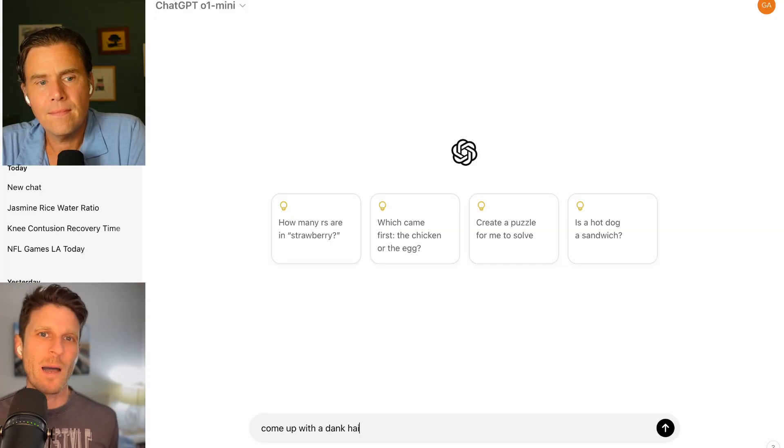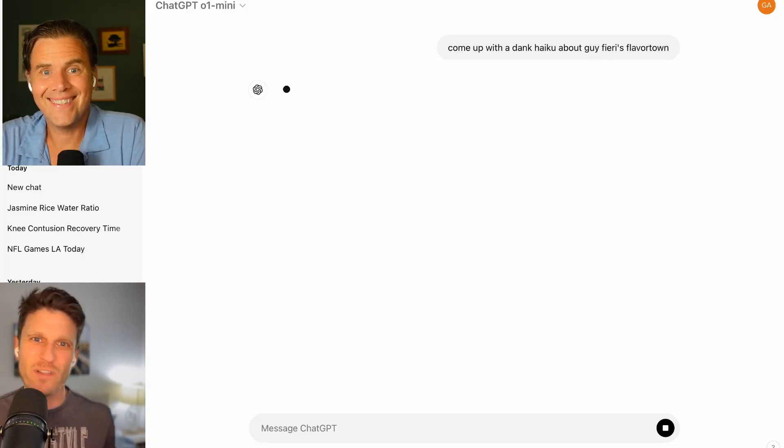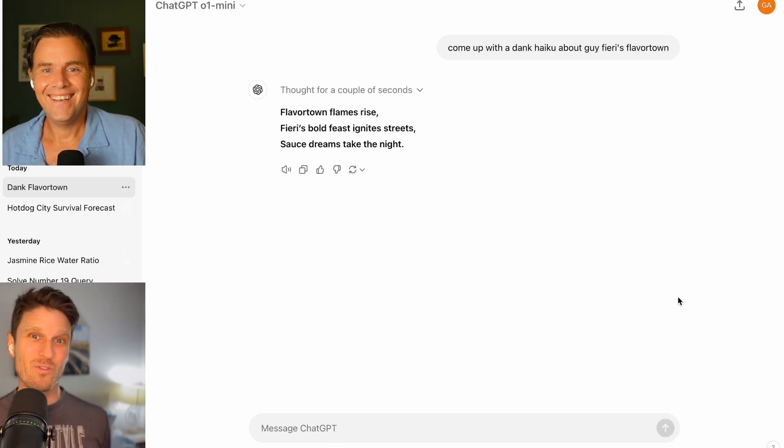That feels like we're entering into something where this is going to be more valuable. But for people who are more on the creative side, it might feel like it's not that big of a deal right now — you might actually see setbacks. You might want to stick with GPT-4o or another LLM because this thing was really fine-tuned on science and math datasets, where you could have code or clear answers to algebra and verify whether the reasoning led to the correct answer. Writing a poem or coming up with a dank Guy Fieri haiku about Flavortown is a little more nebulous.